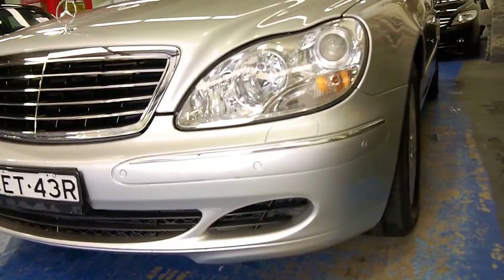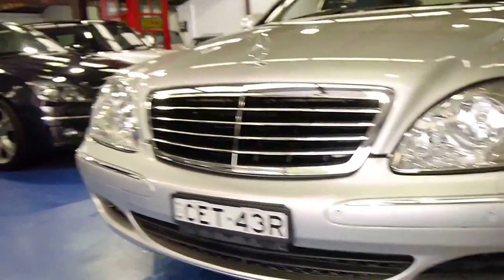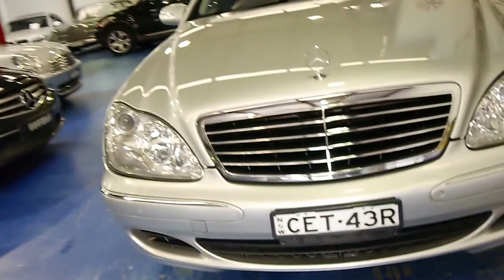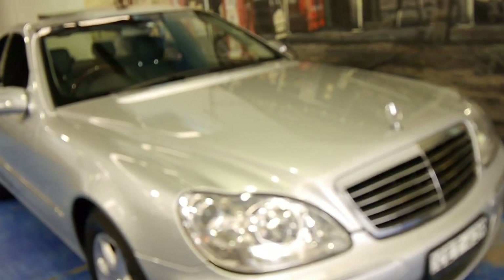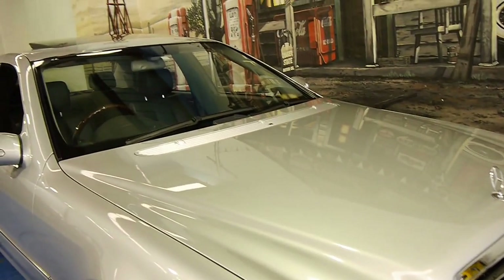It's got front and rear parking sensors. You can see the bumper is in very good condition. A lot of them have been scraped at the front down the bottom from careless driving — people going into driveways too quickly. The JUCO is excellent.